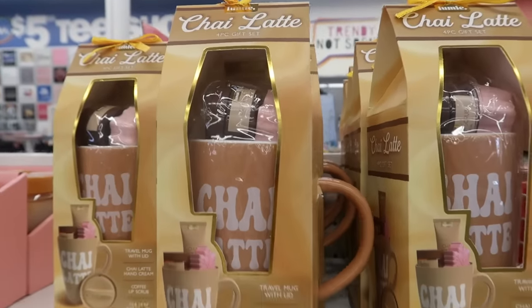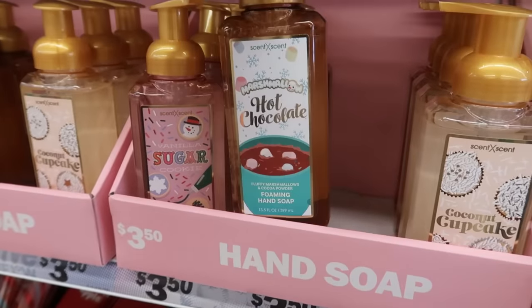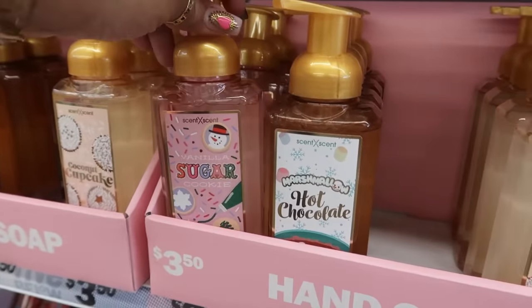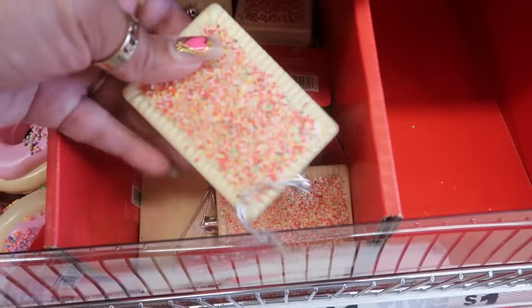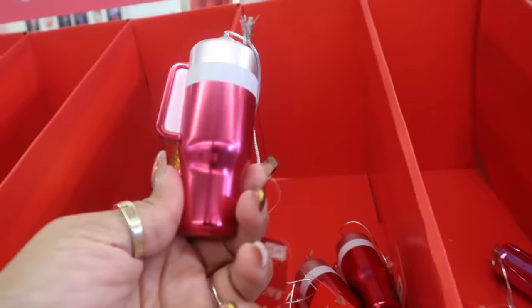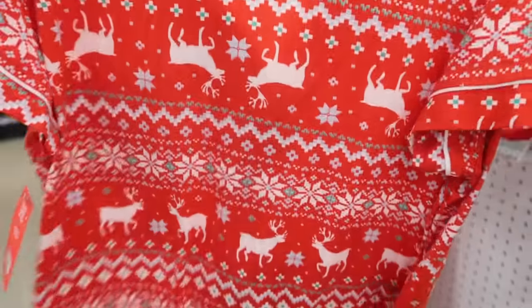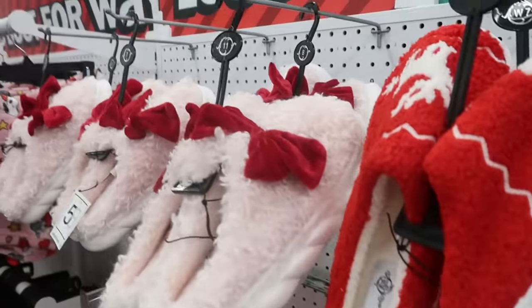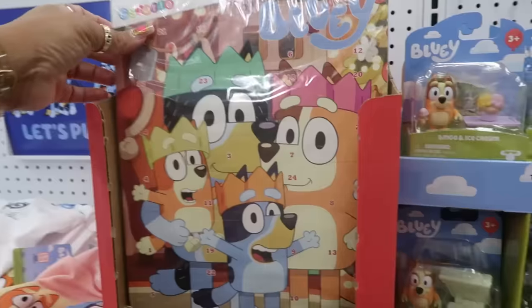Here's a chai latte little mug set with all the little goodies in there. There's some hand soap — the cupcake, hot chocolate, and vanilla sugar. They have the hand creams, and there are some more ornaments: the cup, the ramen noodles, a little balloon, and even a Stanley cup ornament. Here are some slippers, and I thought that was pretty cool because you can get the pajamas to match. I believe there are some pants to go with those pajamas as well. These shorts are cute — I love the Snoopy with the hearts and bows.